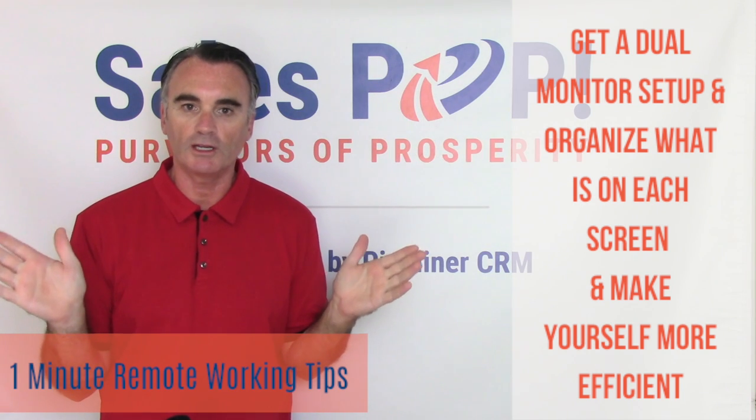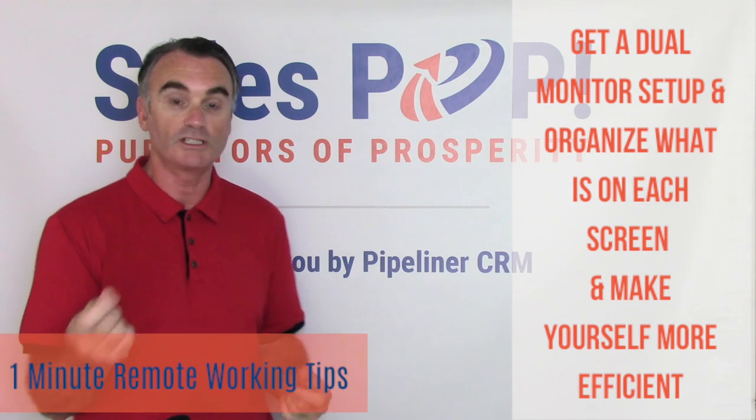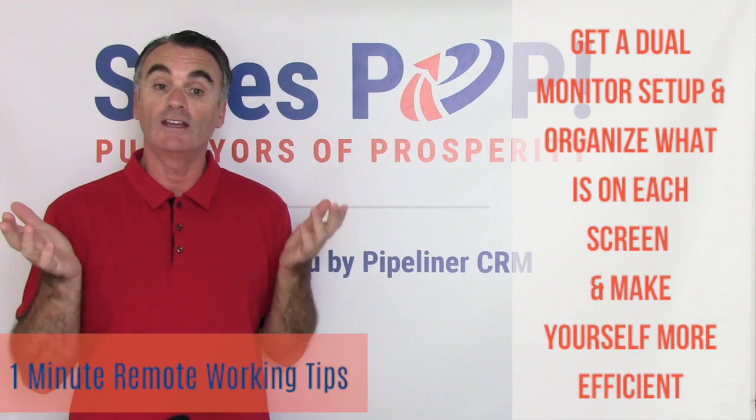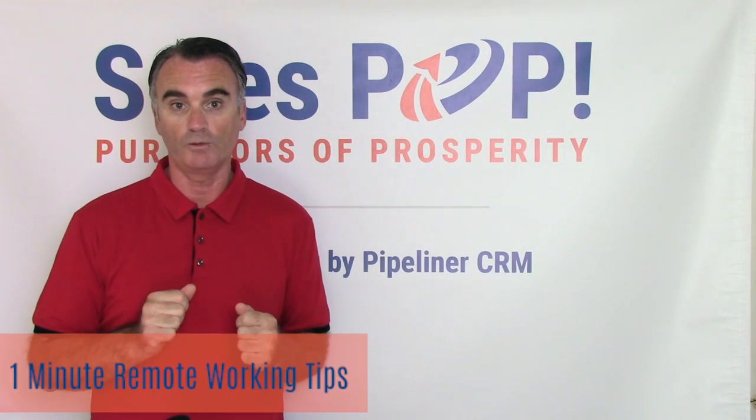Monitors are so cheap right now. To be perfectly honest, this will be one investment that you make that you will get a return on immediately. In fact, I go as far as to say that having a dual monitor setup is an absolute must for remote working.